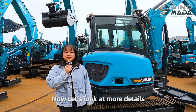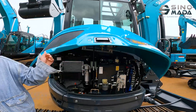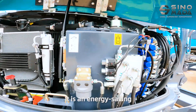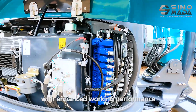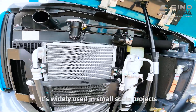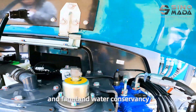Now let's look at more details. This is the hydraulic system. It is an energy-saving, reliable, and comfortable excavator with enhanced working performance. It is widely used in small-scale projects such as urban renovation and farmland water works.